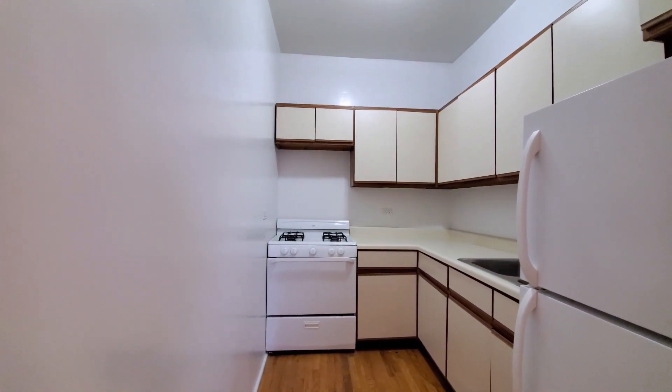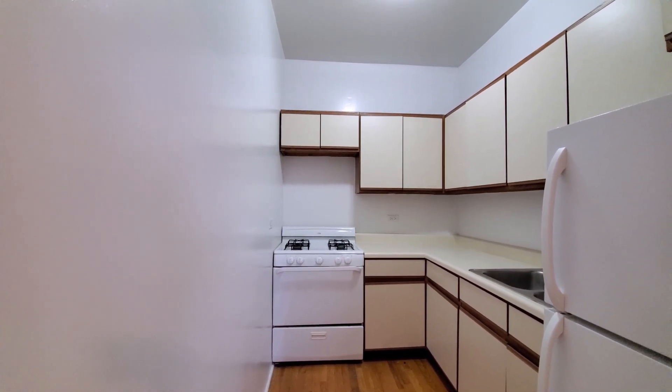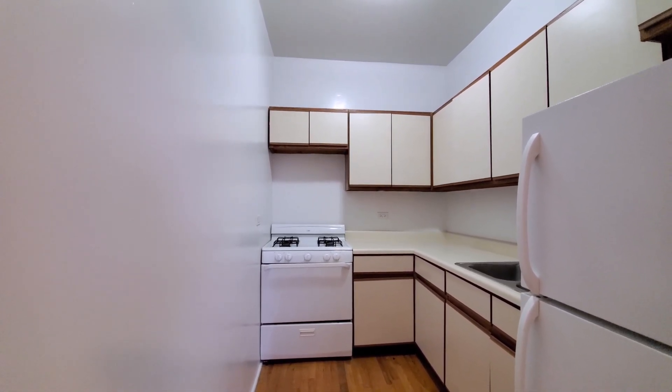Turning into the kitchen, there's a four-burner gas range and Euro-style cabinetry.